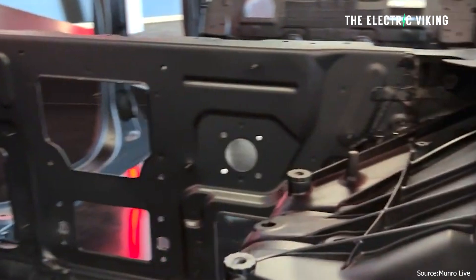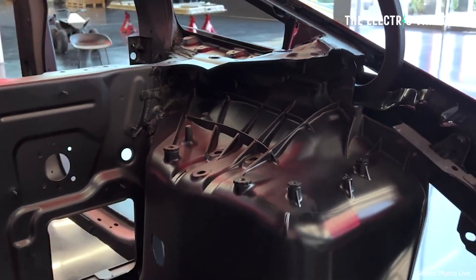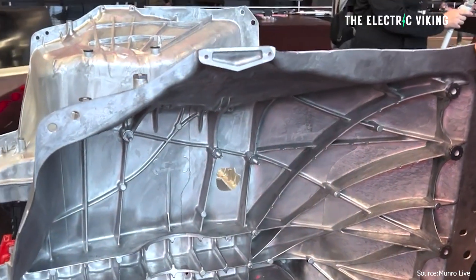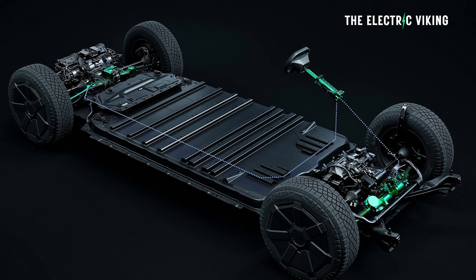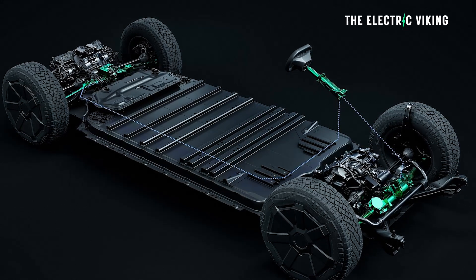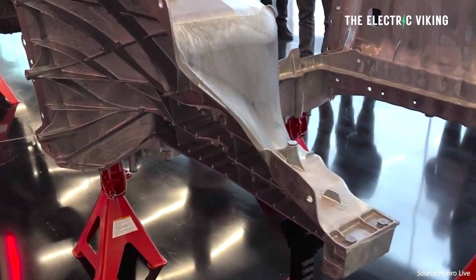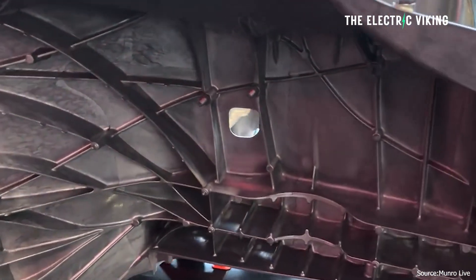The wiring for high-powered loads in the Cybertruck has been reduced by 84%. Another advantage is that the 48-volt architecture allows for thinner wiring, which means less money — less copper — but also significantly lighter wiring. It's not a huge difference; they estimate around 30 kilograms, but everything adds up.